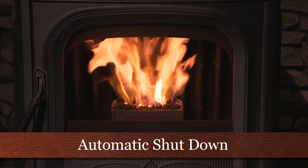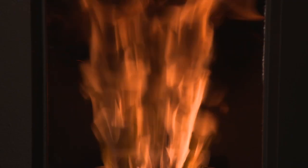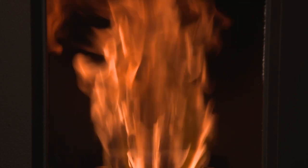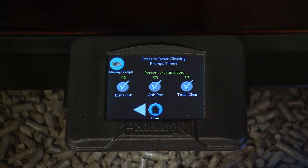Automatic shutdown. The stove senses burn rate and stove temperature and will automatically shut down if it senses unusual conditions. This helps prevent the stove from burning inefficiently and typically means the stove needs cleaned. Clean your unit each time a cleaning prompt is seen on the home screen.